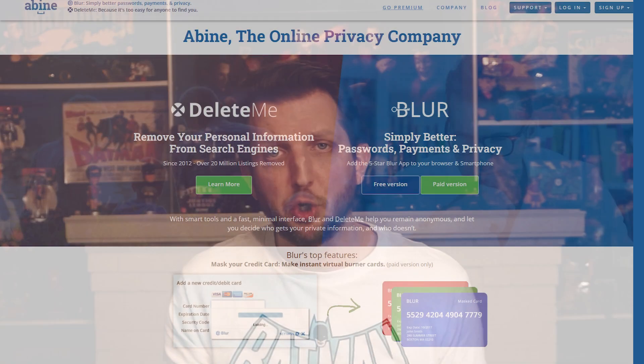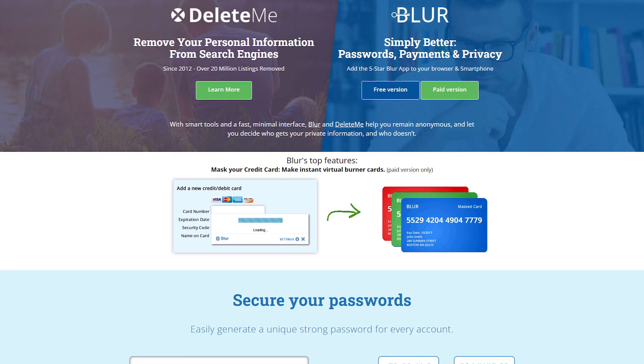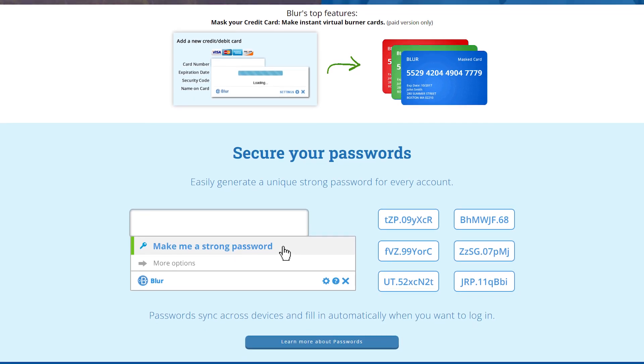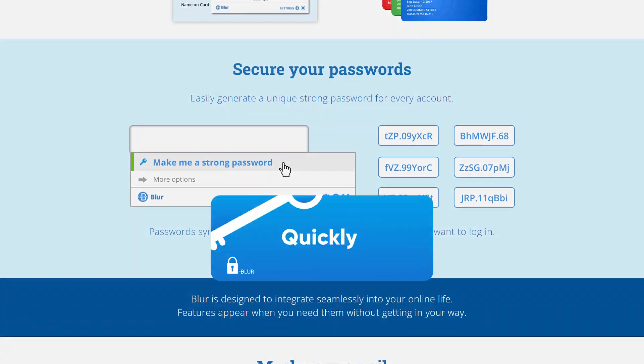An alternative to LastPass is Blur, another password manager worth checking out. Blur takes your passwords and converts them into encrypted formats, and the extension can be easily synced across different devices and works quickly. While other password managers store data securely, Blur's encryption offers an extra layer of protection. It even allows users to make credit card payments without handing over their actual card number, though that's a paid feature.